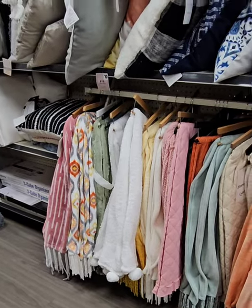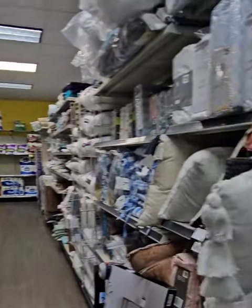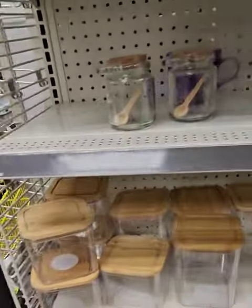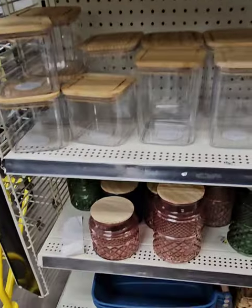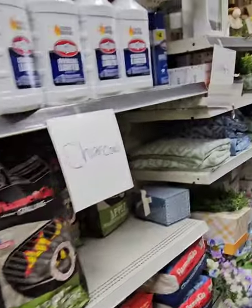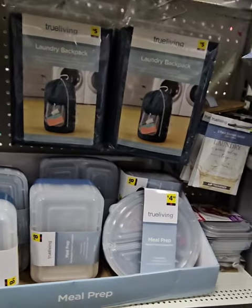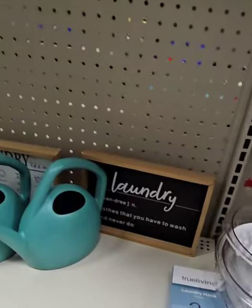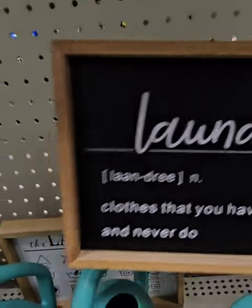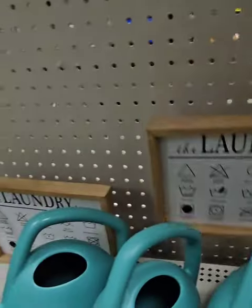They always have a ton of throws perfect for the sofa or bed, beautiful accent pillows, tons of rugs and home items. Some really nice canisters — plastic ones and beautiful jars. Moving into the spring section: nice laundry items, laundry sacks, meal prep sets, and cute laundry signs for $3.